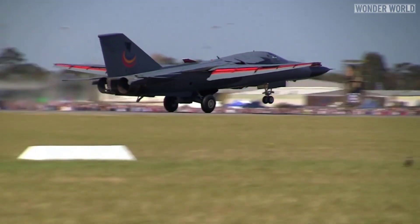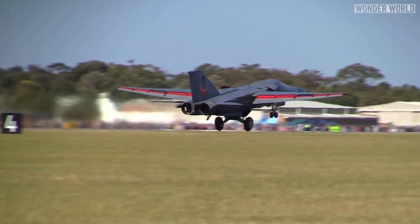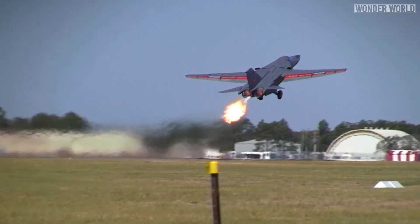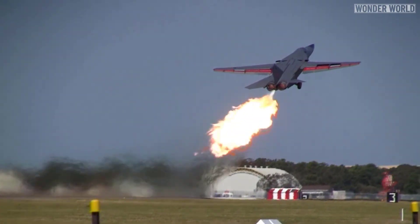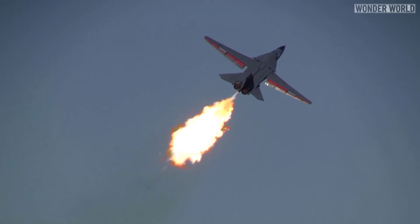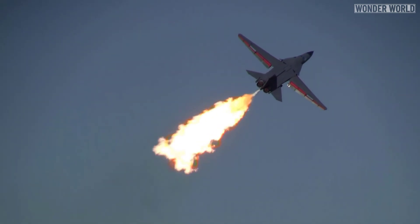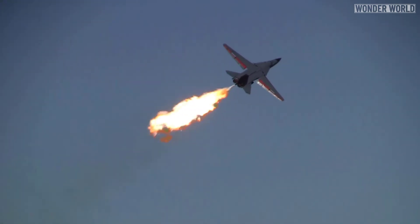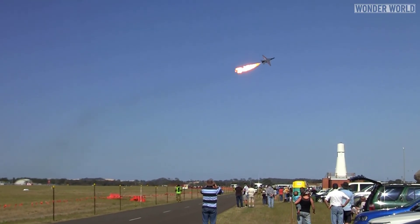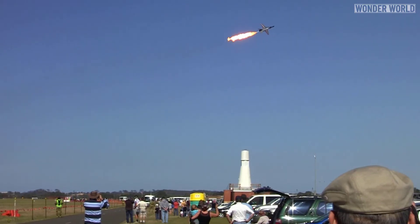Very few civilian aircraft have the ability to dump fuel, while virtually every military aircraft does. One of the coolest displays of a fuel dump is on fighter jets doing what's called a dump and burn, where the pilot dumps fuel and ignites it on purpose using the plane's afterburner, which creates a spectacular flame. Combined with high speed, it makes a popular display at airshows.